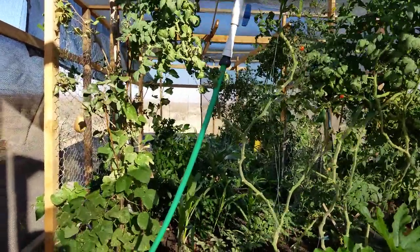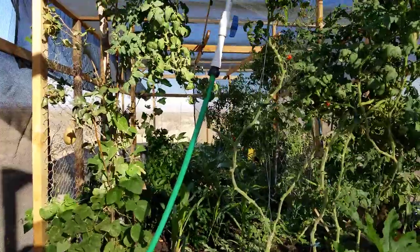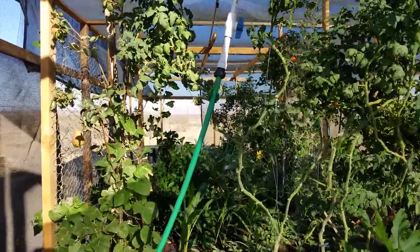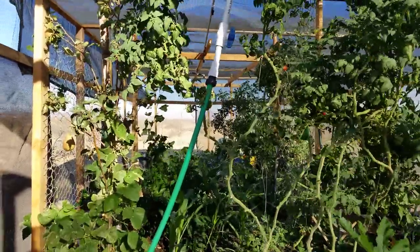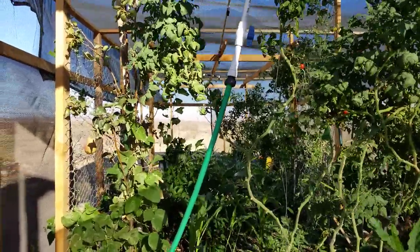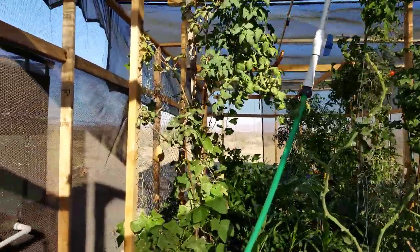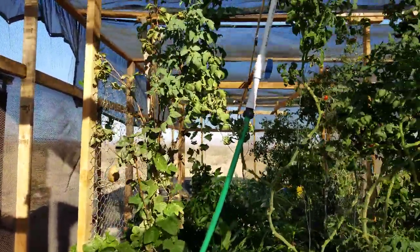Well hello everybody and welcome back to G Bear's Off Grid Ways, a homestead in the desert. We're coming into the garden house here. I'm going to start here and get this done quickly because there's really not that much to say except hey, everything's growing just fine.